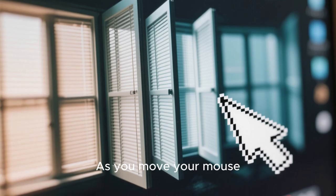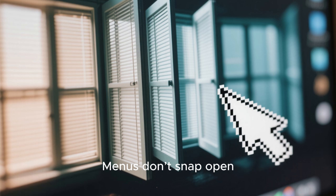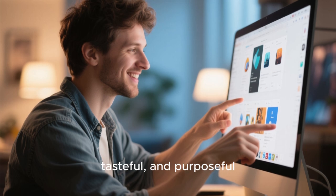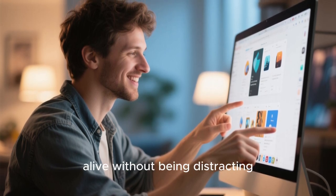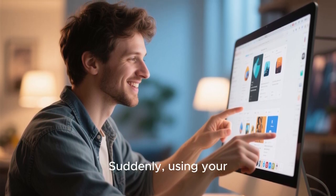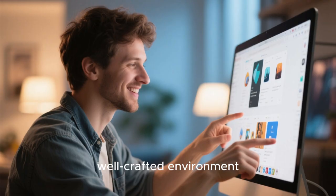As you move your mouse, animations subtly guide your eyes. Windows don't just appear — they glide into place. Menus don't snap open, they unfold smoothly. These animations are not flashy for the sake of it. They're restrained, tasteful, and purposeful, making the system feel alive without being distracting. It's the kind of detail that most people don't consciously notice, but once it's there, it's impossible to go back. Suddenly, using your computer feels less like issuing commands to a machine and more like interacting with a well-crafted environment.